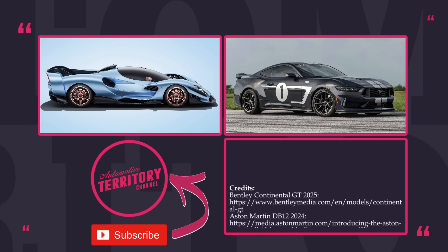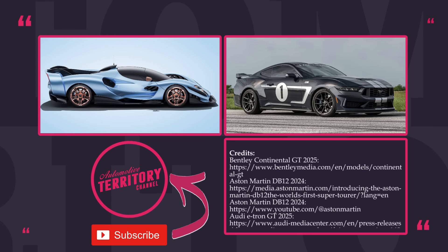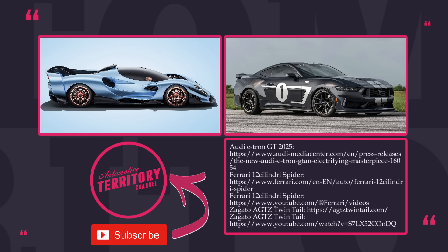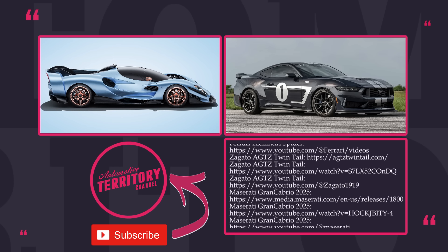We appreciate you watching till the very end. Make sure to subscribe to our channel if you'd like to receive the latest automotive news, and consider checking out related videos on the screen. Have a good one, and may the torque be with you!